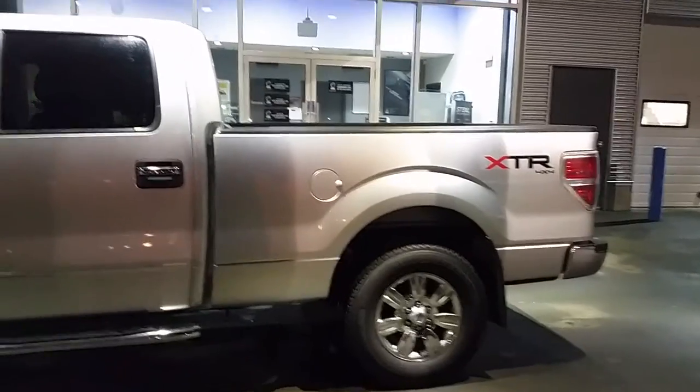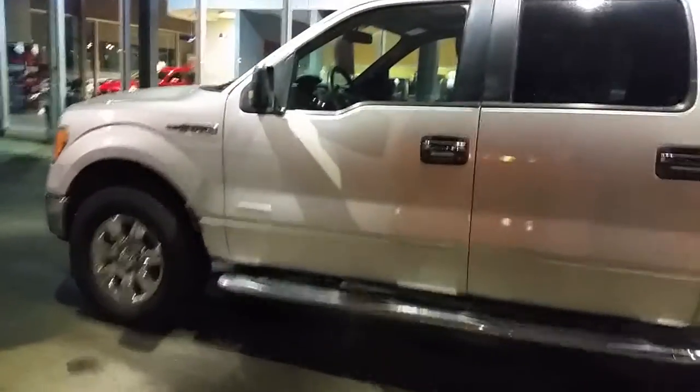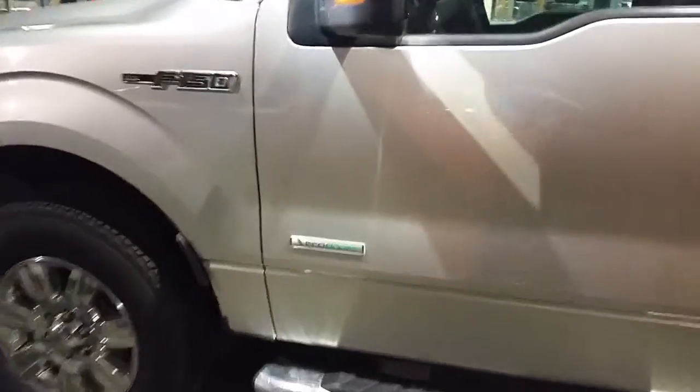This is a beauty of a truck. As you can see it's got the XTR package on it and the desired EcoBoost, so fuel economy is in your future with the half ton pickup truck.